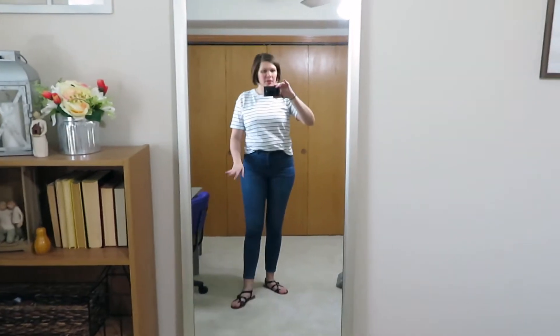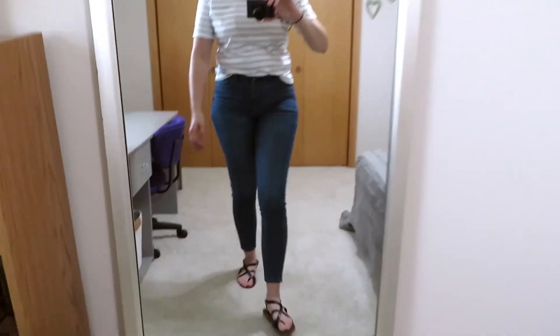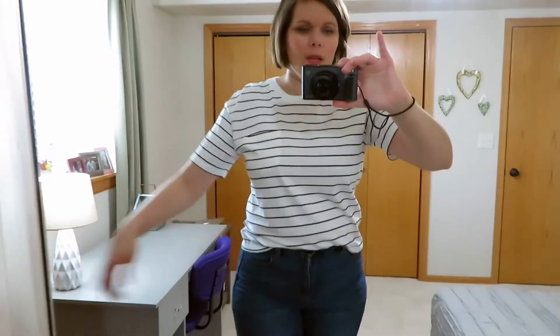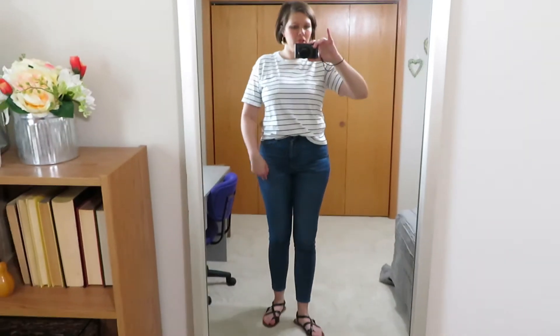This is our last outfit of the day. I have on my American Eagle curvy high-rise jeggings with a super stretch to them, and some Universal Thread sandals since it's pretty nice out but still a little cool so I threw on pants. I have a Time and True boyfriend tee from Walmart in a size medium — it's one of those slightly cropped ones so I did a little front tuck. I threw on my new Madewell fringe earrings, which I love and they're not heavy at all. Just a simple outfit to finish out the day.